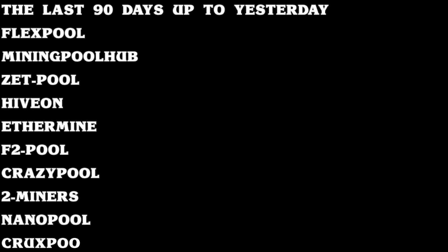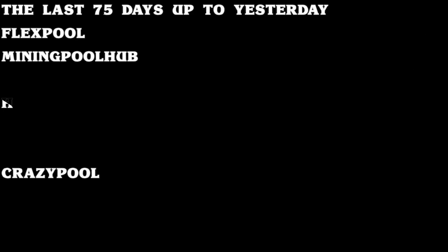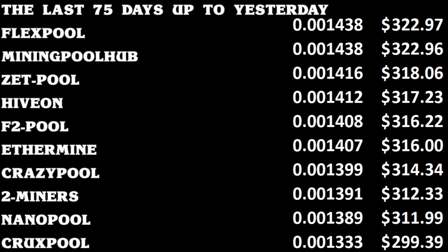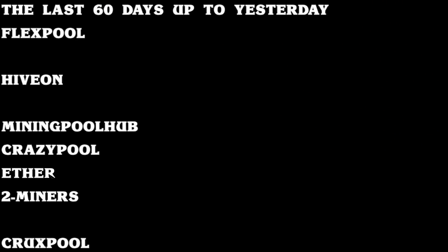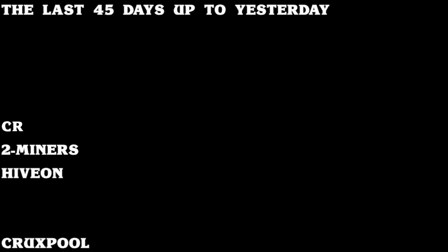These 10 ETH mining pools include 7 of the biggest ETH mining pools as well as 3 very popular ETH pools. In today's short video, you will see where these crypto mining pools are currently ranking with their daily payouts for every 100 MHz per second that your GPUs or ASICs are mining to their specific pool.